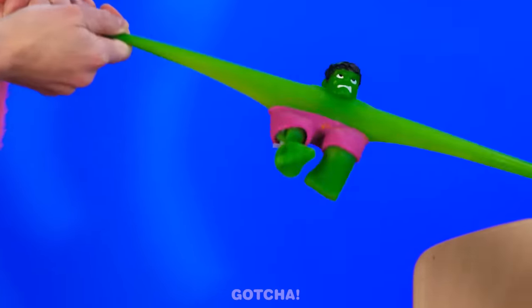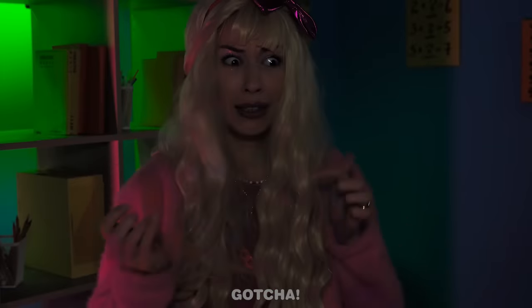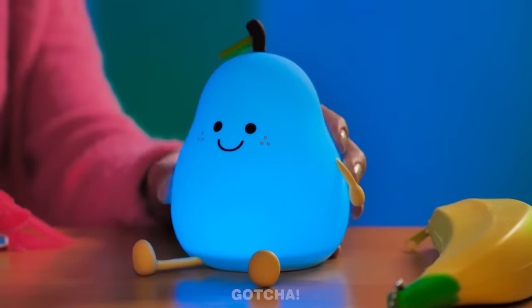The girls are fighting again! The lights went off! It's so dark!